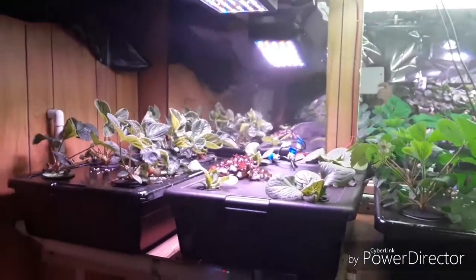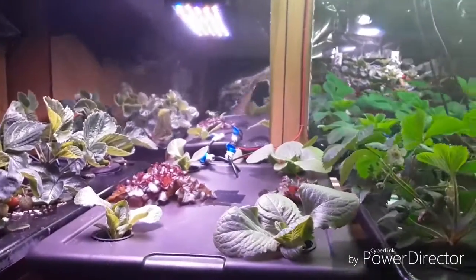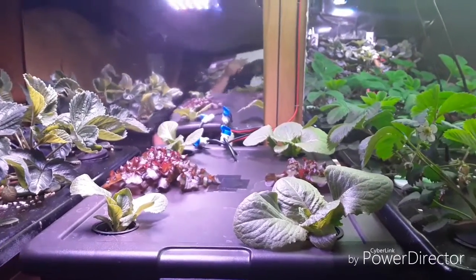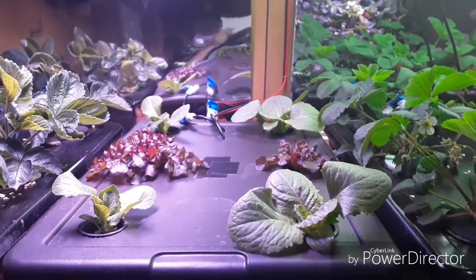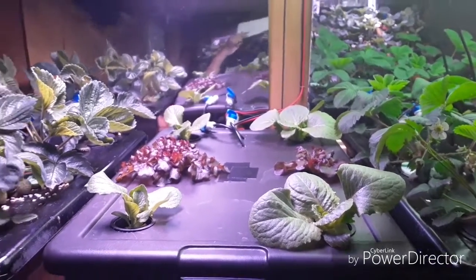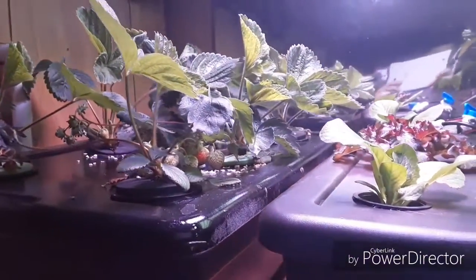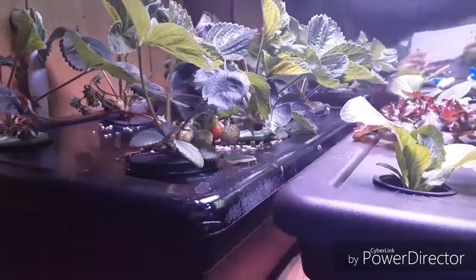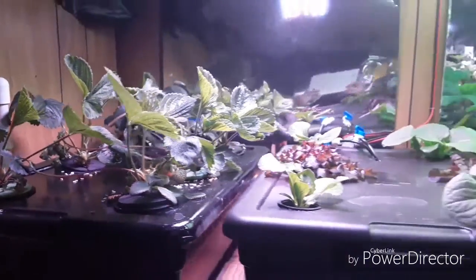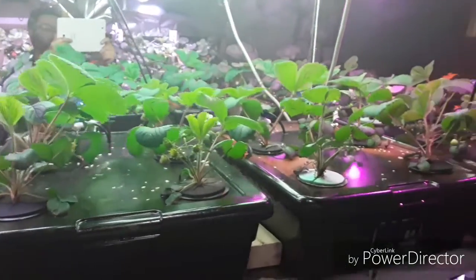Over here on the other side we've got a couple different things. Got these couple lettuce plants — four romaine and two oak leaf. And this is the only one strawberry plant on this side that has ripening strawberries; so far none of the rest have any ripe strawberries over here.